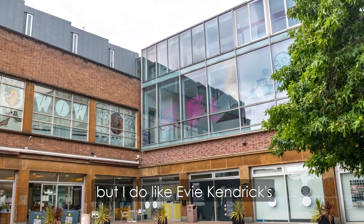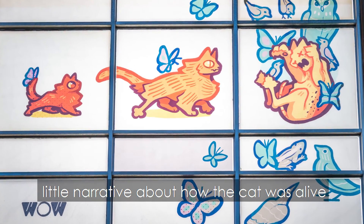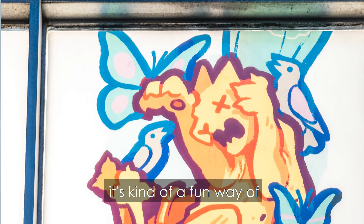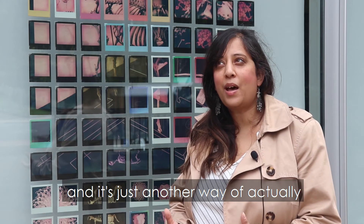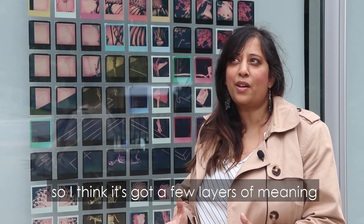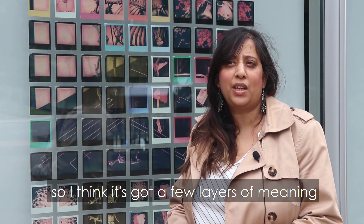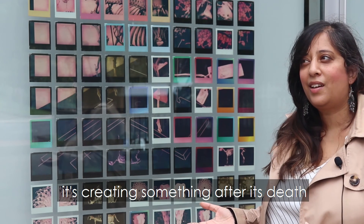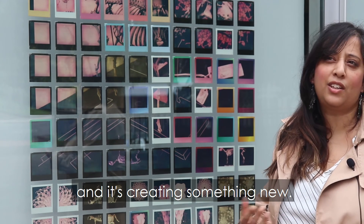They're all so brilliant, but I do like Evie Kendrick's little narrative about how the cat was alive and now it's mummifying, which I think is a fun way of looking at the object — and it's just another way of looking at death as well. I think it's got a few layers of meaning, and that comes back to the sheep too, because it's creating something after its death and it's creating something new.